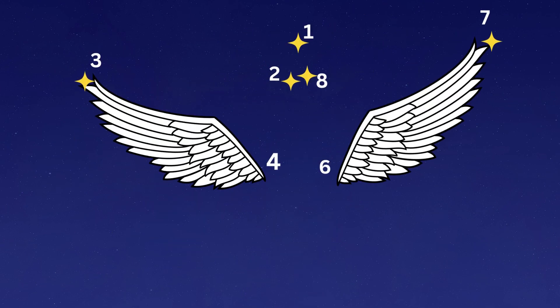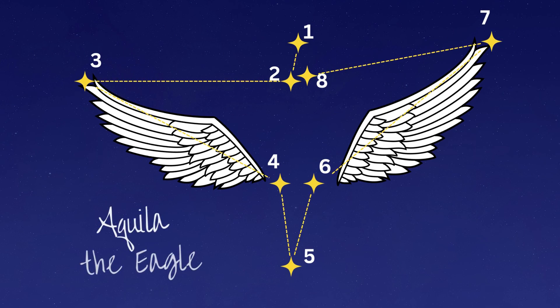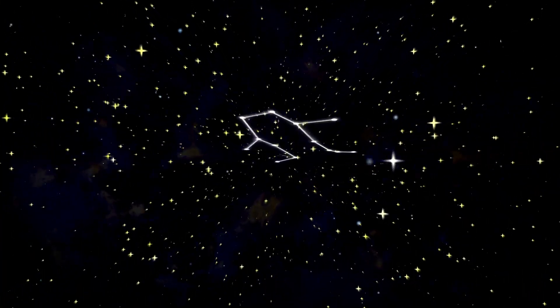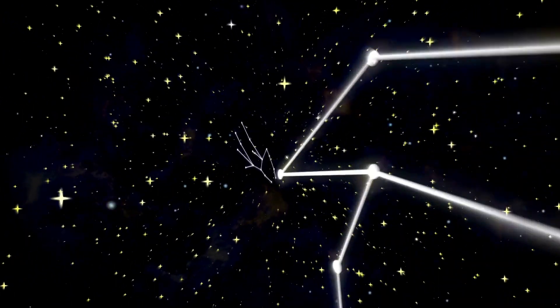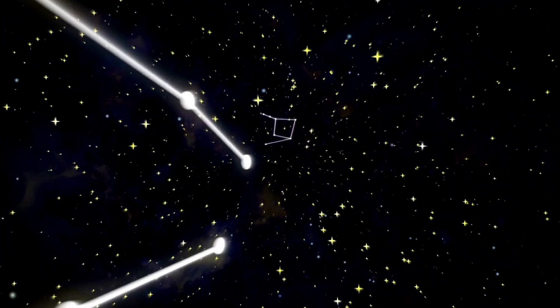It's like the stars in the night sky make a giant dot-to-dot puzzle. It's important to remember that the stars in a constellation are not connected in space. Some of the stars may be much further away than others. They just look that shape in the sky from our view on Earth.